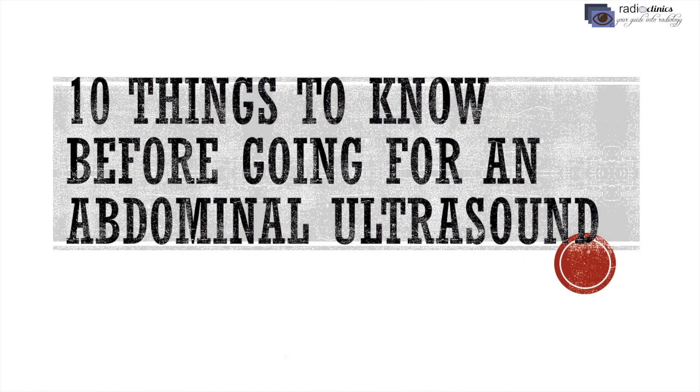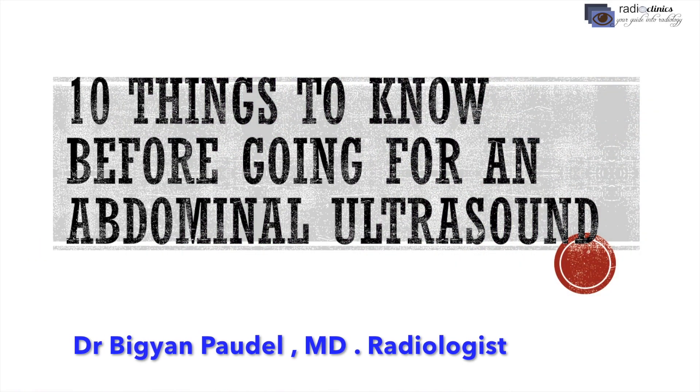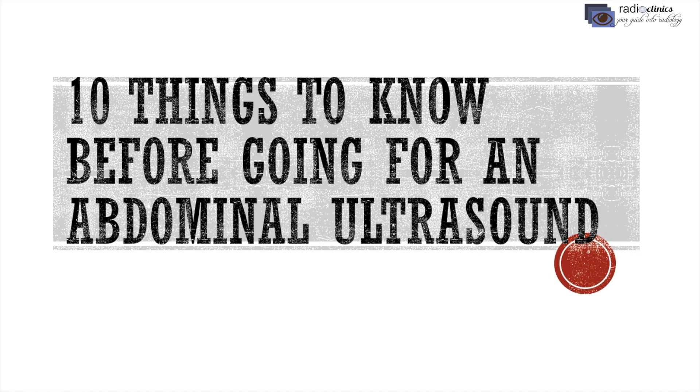Hello everyone, I am Dr. Biggan Padel and I will be discussing 10 things to know before going for an abdominal ultrasound.